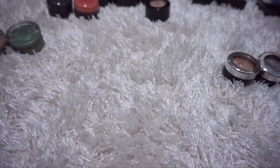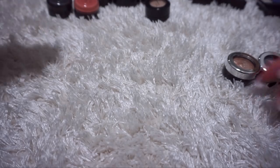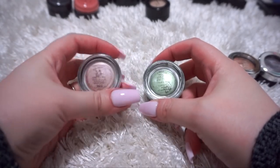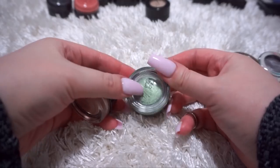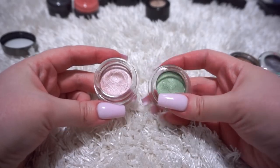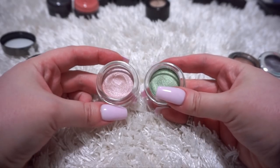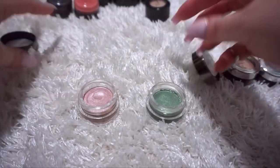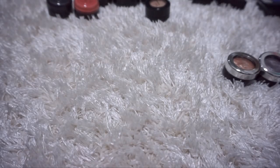Similar to those Maybelline Color Tattoos are these two L'Issoitier cream eyeshadows. I don't know exactly what these are called, but this one is Fairy Pink and this one is Tinkerbell. I was going to get rid of them, but they're kind of pretty and I haven't even touched the Tinkerbell one, so I might keep them a little while longer. By the way, I had to change my shirt because I was getting swatches all over the sleeves of my white sweater.